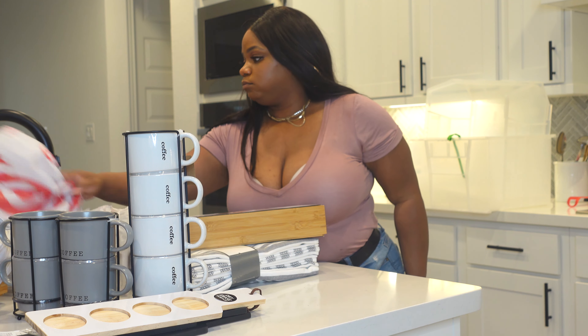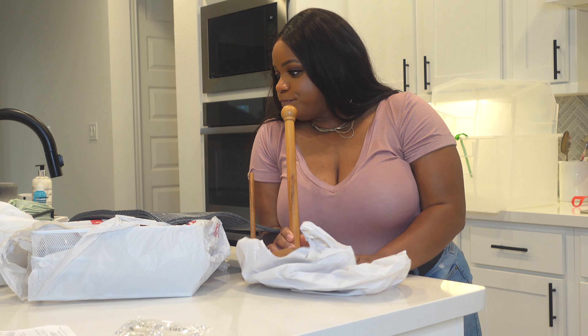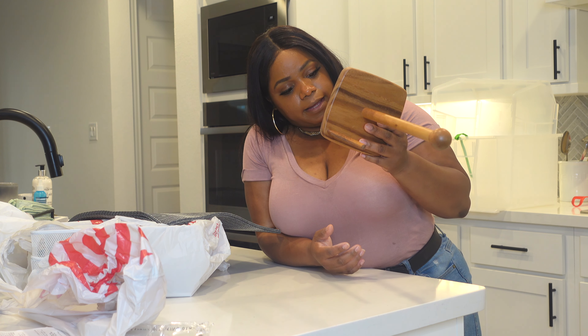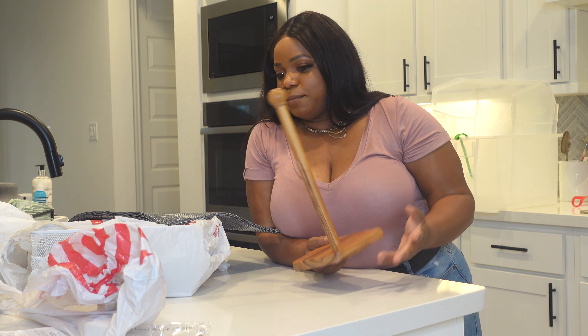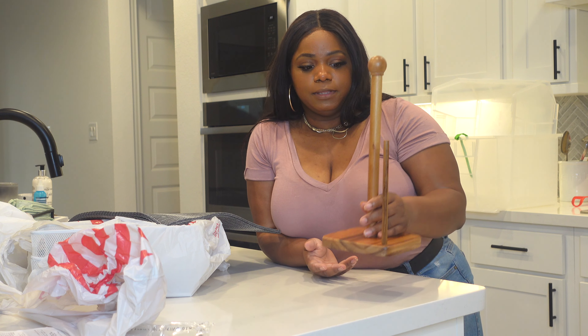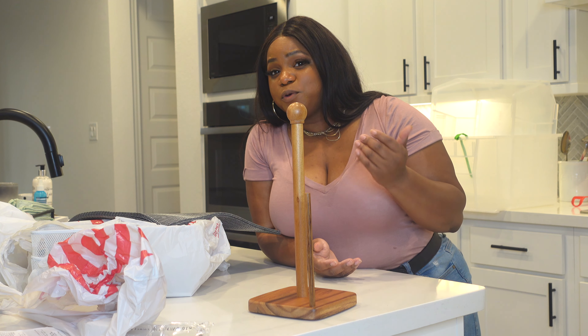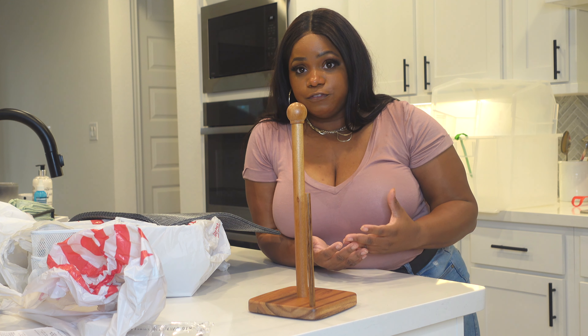We're in need of a towel holder — this one is from Threshold. There's no price tag on it, but we'll link it below. I got the wooden one because I wanted to add warmth to the house. The house can feel cold with a lot of black, white, and gray, so I wanted to add a little warmth while keeping that modern feel.